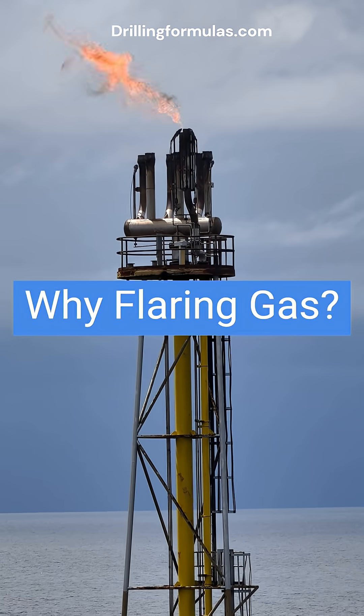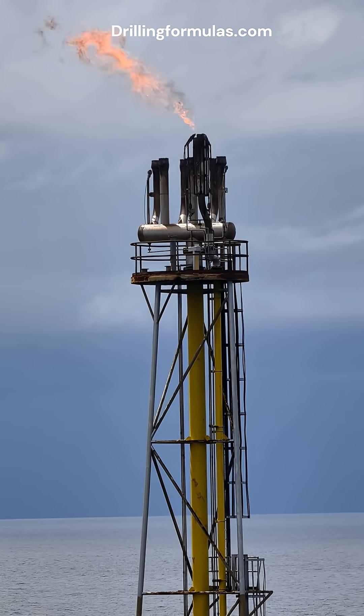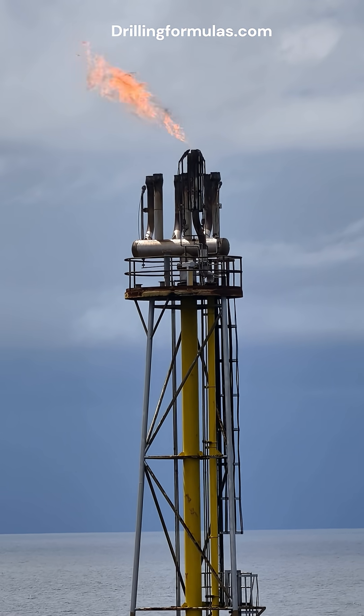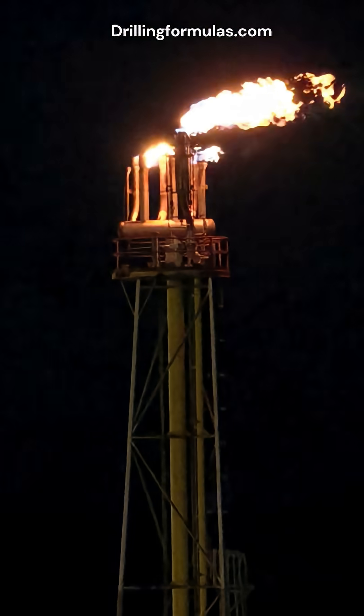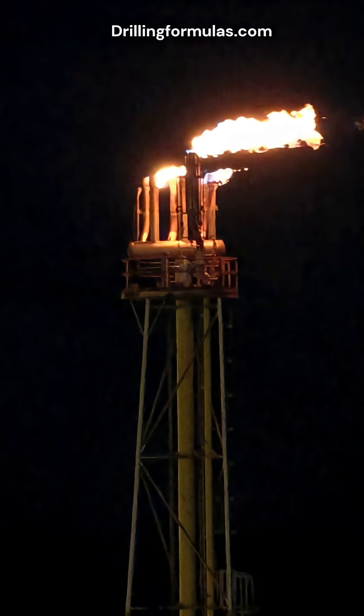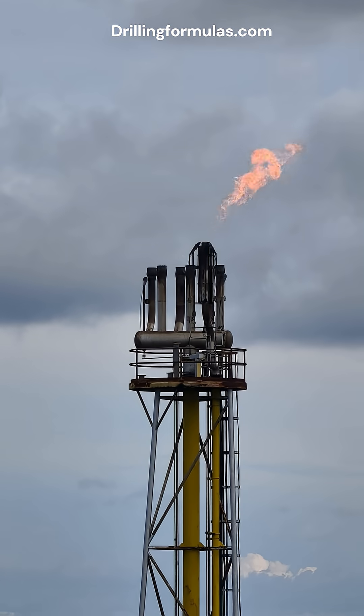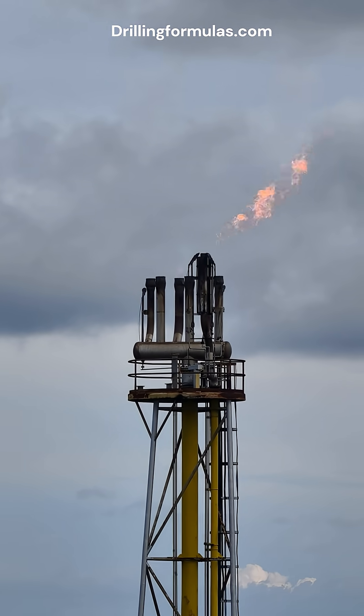Flaring gas — an essential practice in the oil and gas industry. The flame from a flare stack in an oil and gas facility is often misunderstood. Far from being wasteful, it represents a critical safety and operational practice called flaring. Flaring is indispensable for maintaining safety, protecting personnel, and ensuring compliance.